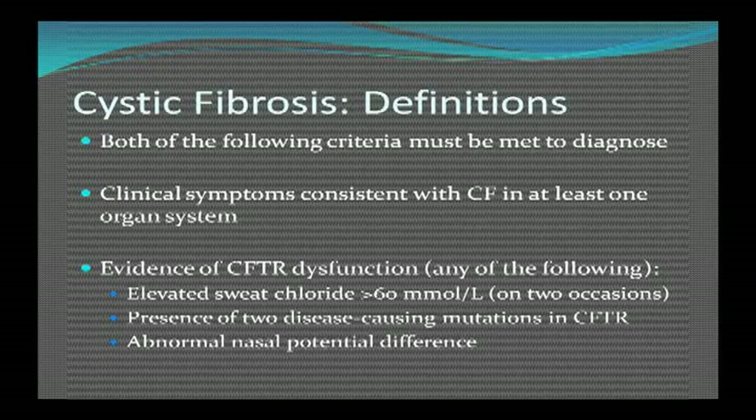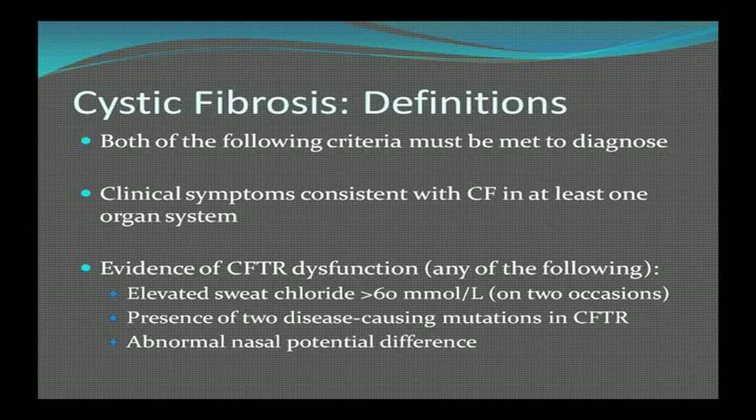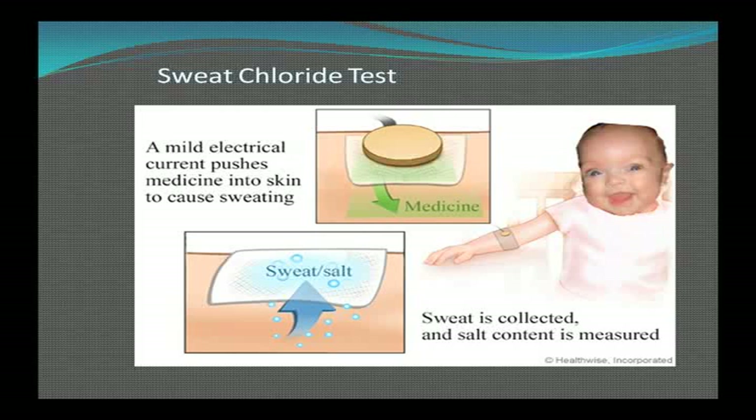You have to have clinical symptoms consistent with cystic fibrosis in at least one organ system and evidence of dysfunction of this protein. The sweat chloride has to be elevated. The sweat chloride test involves applying pilocarpine and electrodes to make the baby sweat, collecting the sweat on a piece of paper, and then measuring the salt content.